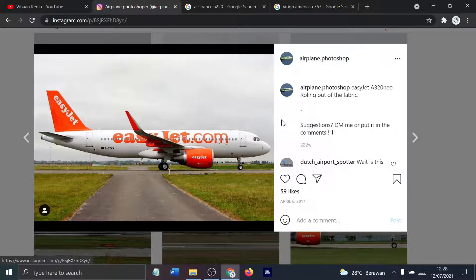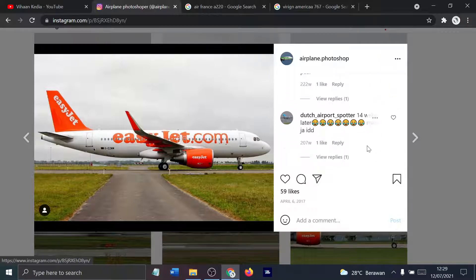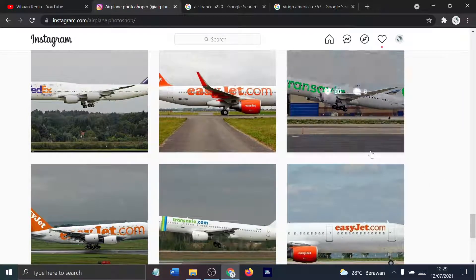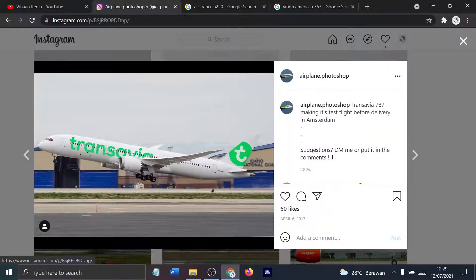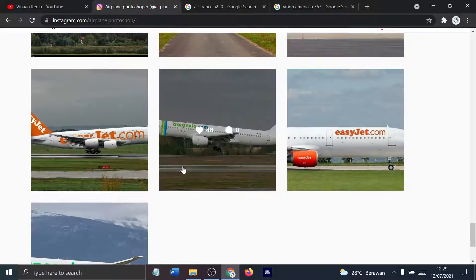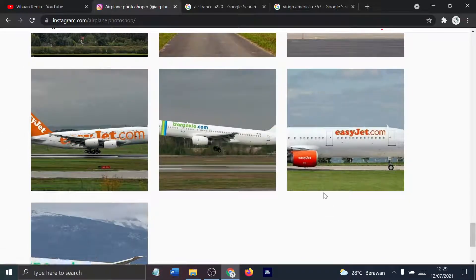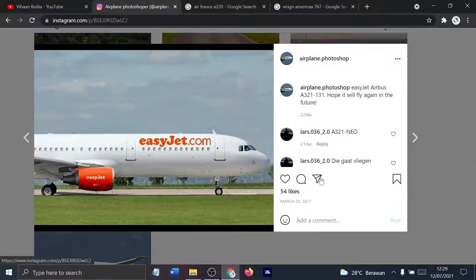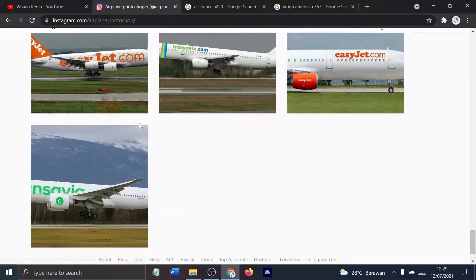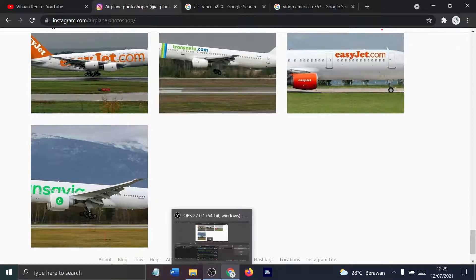What's wrong with this? EasyJet operates the A320 Neo — I think at this time maybe they operated the 737s or something. Transavia 787. EasyJet.com A380. Transavia.com 757-256. EasyJet A320. Transavia 777. Too many Transavia and EasyJets.